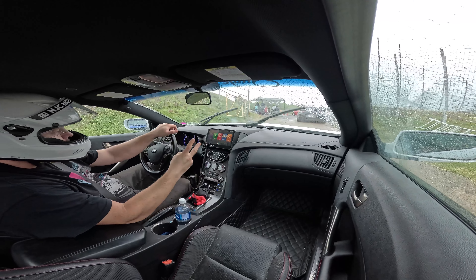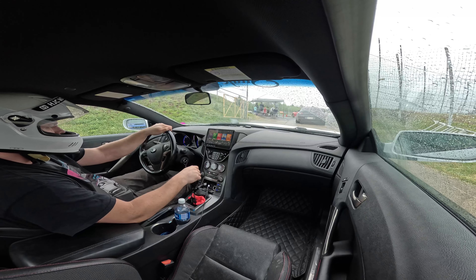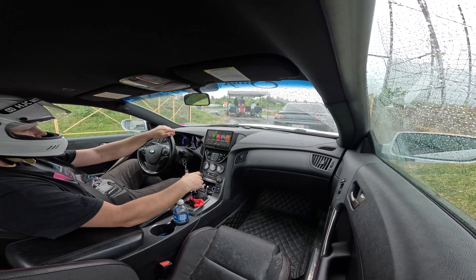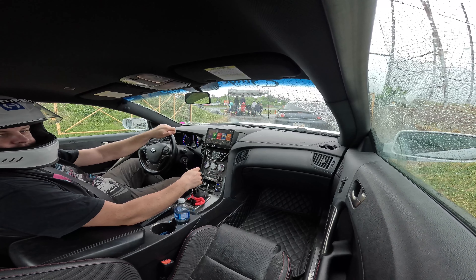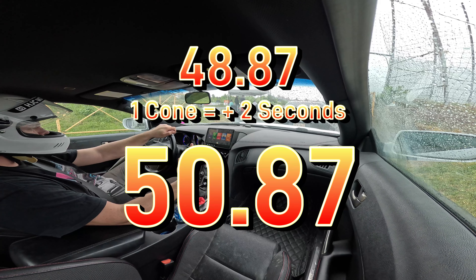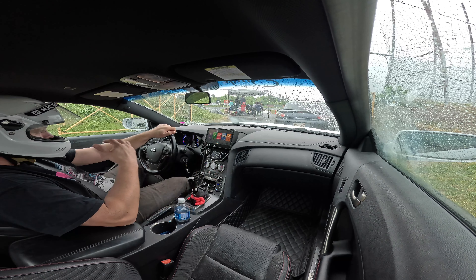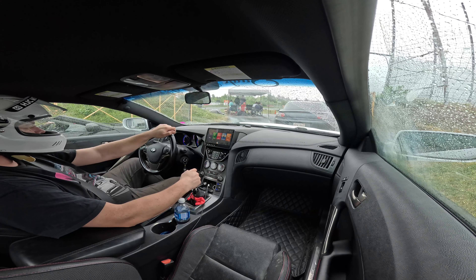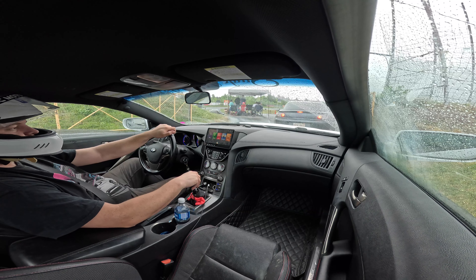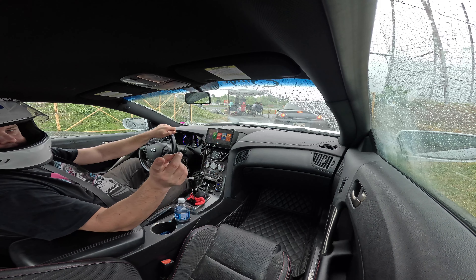Now we're pulling up for our second lap and I'm stalling out. I forgot to hit record on the first lap, so here's the time. I know I had at least one cone, maybe more. We've got an RX-8 in front of us and a Toyota Sleeka. The Sleeka is quite fast. The RX-8 is pretty good too. I won't forget to hit record for the second lap.